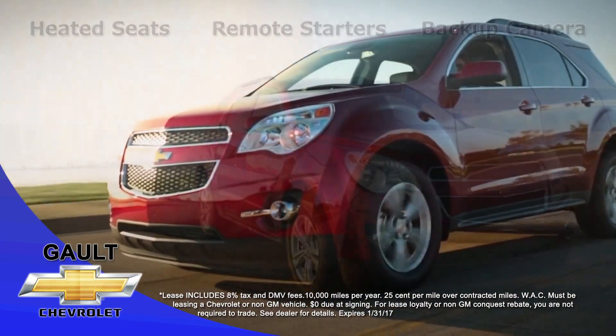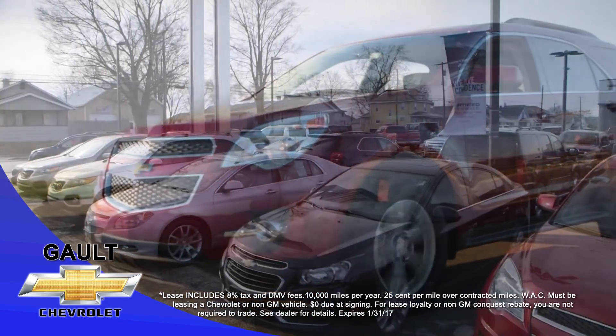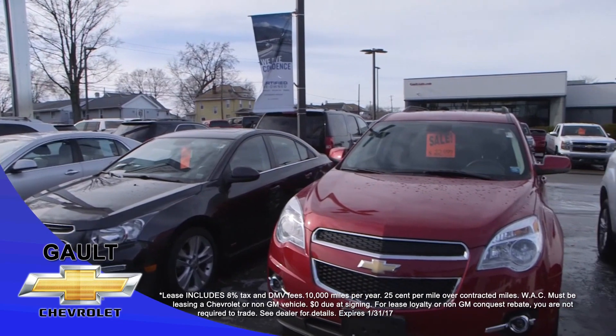Zero down including tax, fees, and first payment. We also have over 200 pre-owned available and guaranteed credit approval for everyone.